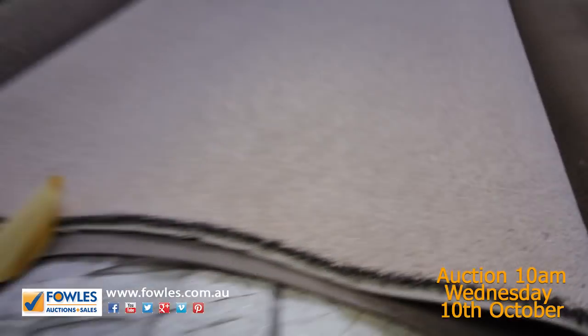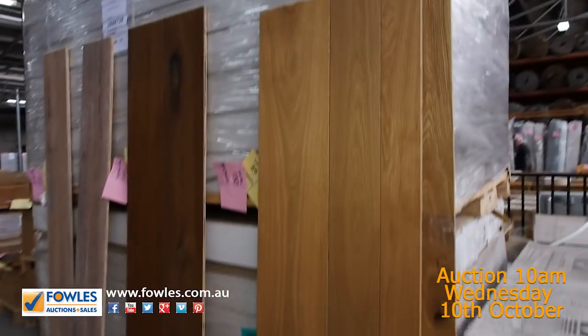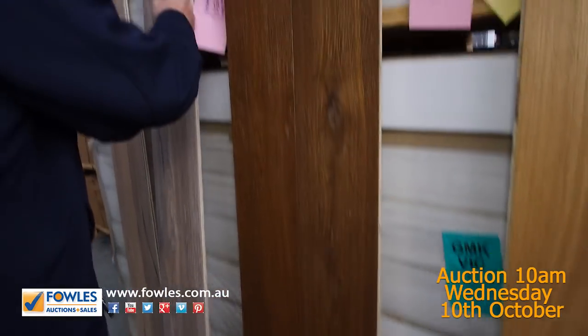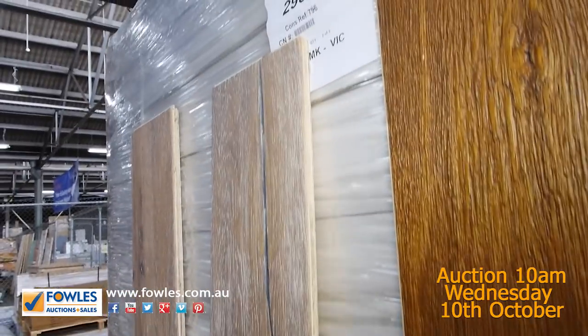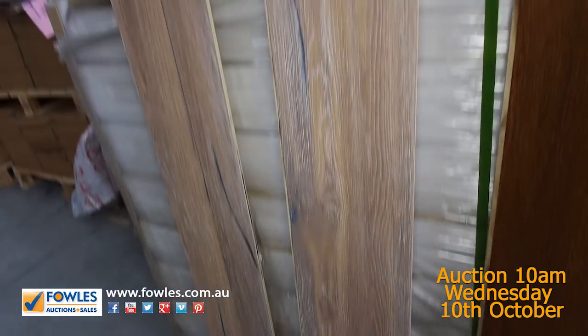We've got some nice engineered flooring here — the oak. Have a look at this gear. This stuff normally retails around about $100 a metre — this nice oak engineered flooring. It's got a really nice timber top on it, with some nice feature work. There's good metres there. We'll be selling it by the square metre — you can take whatever you like, nominate whatever you like and we're happy to sell it to you.